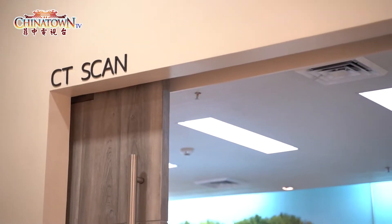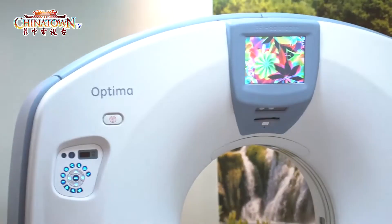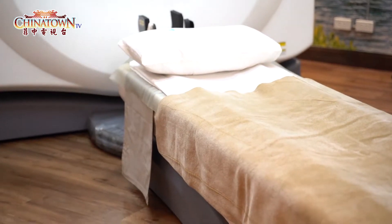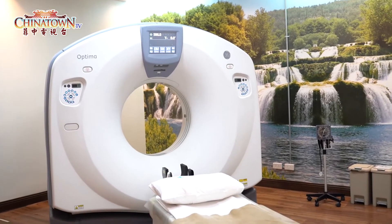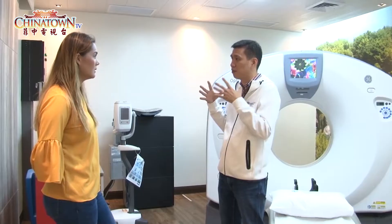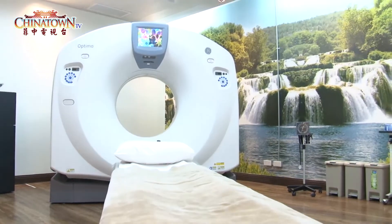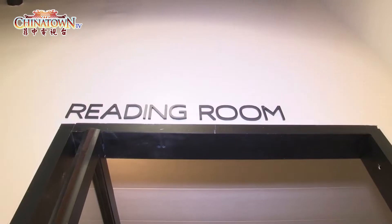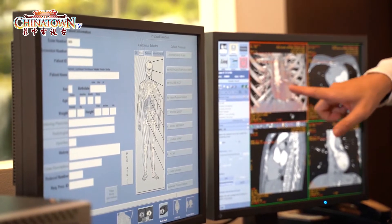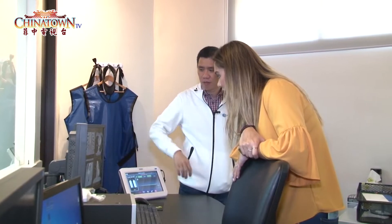This is a CT scan — a very advanced 128-slice CT. With this we are able to do coronary studies and virtual endoscopy. A virtual endoscopy is like a colonoscopy where you would normally have to insert a probe to see the whole colon, but this advanced CT scan allows us to get a much clearer dimension. All of the tests can be done and these are the kind of images we're able to produce, including 3D images.